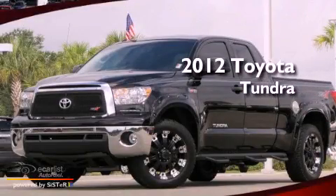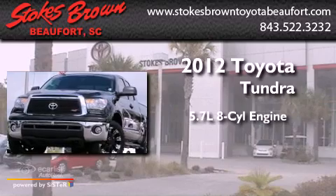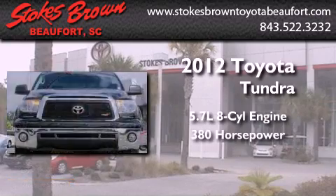This is a 2012 Toyota Tundra. It features a 5.7-liter, eight-cylinder engine and an automatic transmission.